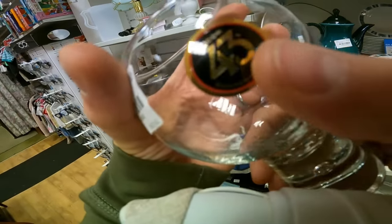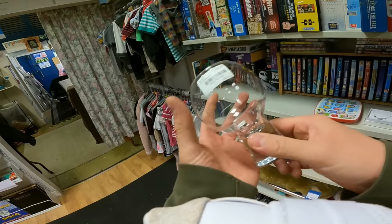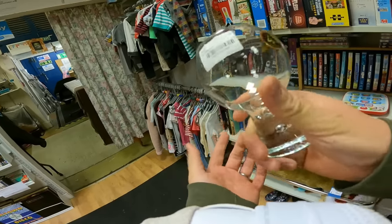There's a Licor 43 glass - it's like a Spanish liqueur made with 43 ingredients. Just £2, and I should be getting like £10 to £12 just on that. Not something I usually do, but while I'm here it's a nice thing. Might hold onto that actually.